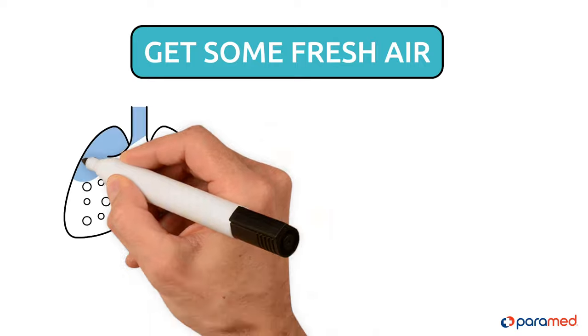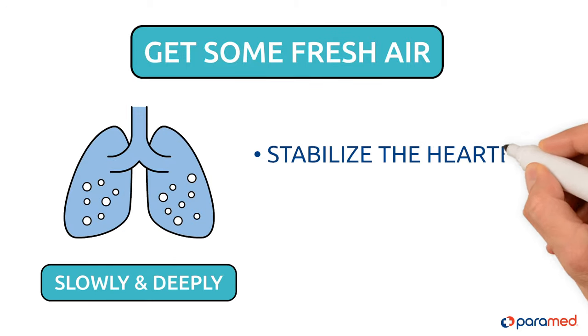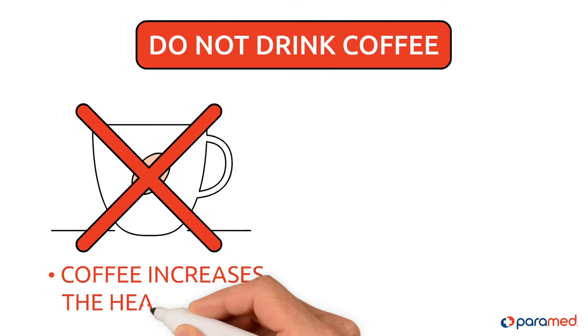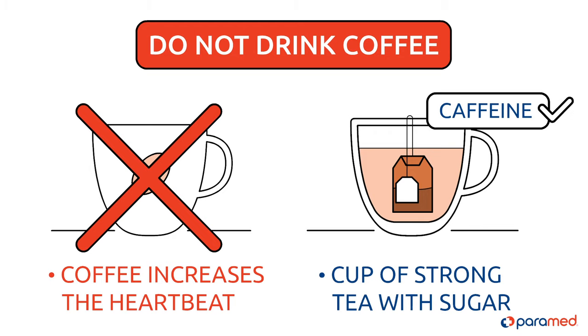Step three: get some fresh air. Breathe slowly and deeply — this can help to stabilize the heartbeat and calm your emotional state. Step four: do not drink coffee, as this can increase the heartbeat. It's best to drink a cup of strong tea with sugar, as it also has caffeine.